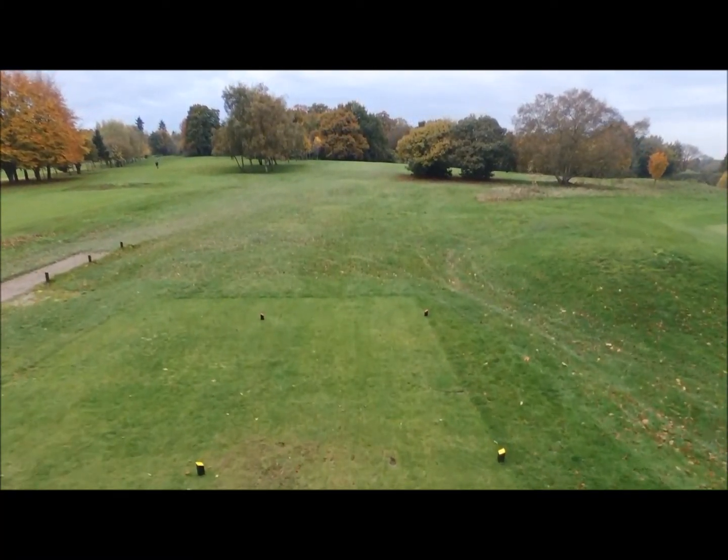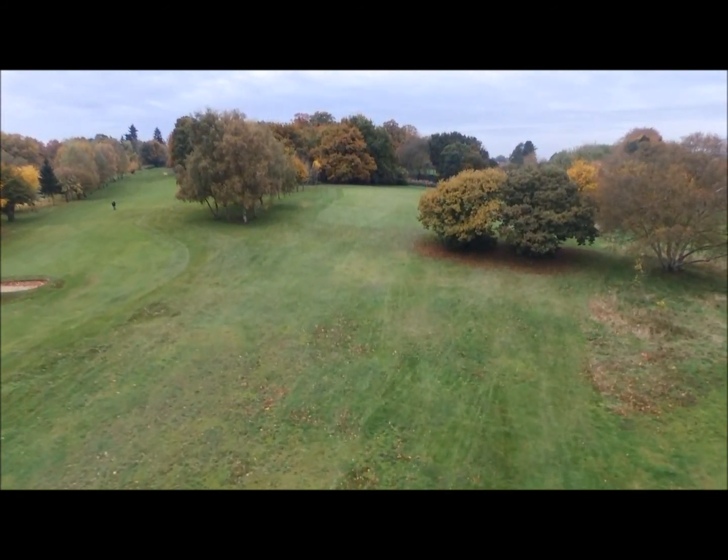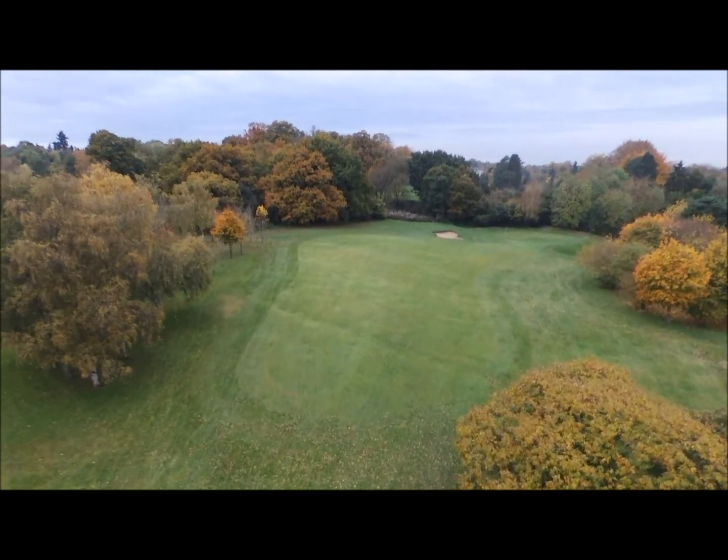The 12th is a 210 yard blind par 3, so wait for the bell to toll before you tee off. It has a bank with long grass to the right of the green and a bunker on the left before the green.